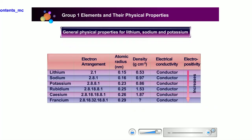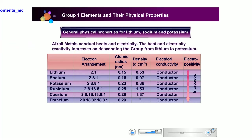Alkali metals are good electrical conductors because they can transfer heat easily. When the number of filled electron shells increases, the atomic size and density of the elements will increase. The heat and electrical conductivity increases from lithium to potassium.